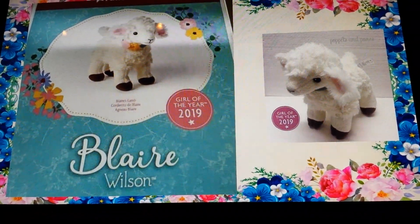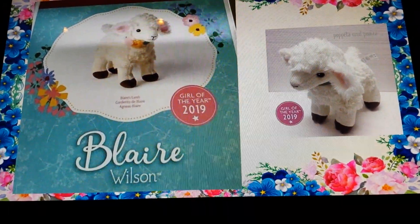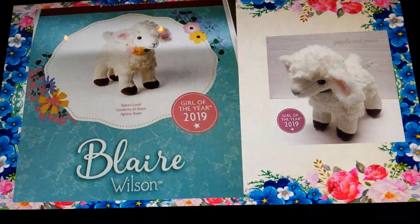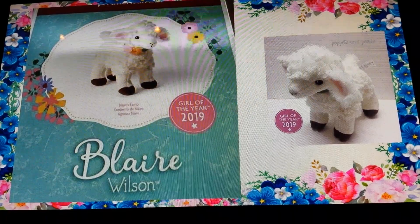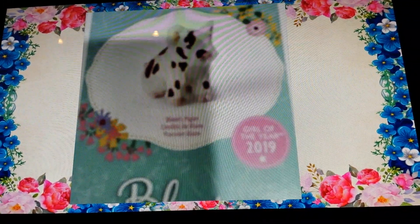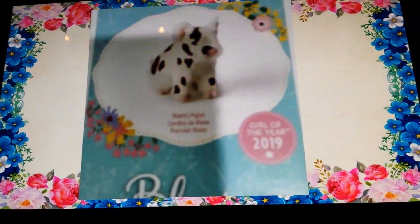You may notice that there's a blue box. Most of the Girl of the Years in the past have had purple boxes, but Blair has a blue box. I wonder what this means? This is Blair's piglet — it's a really fuzzy pig with black spots.